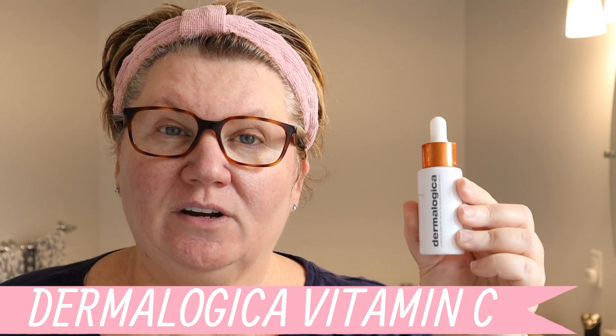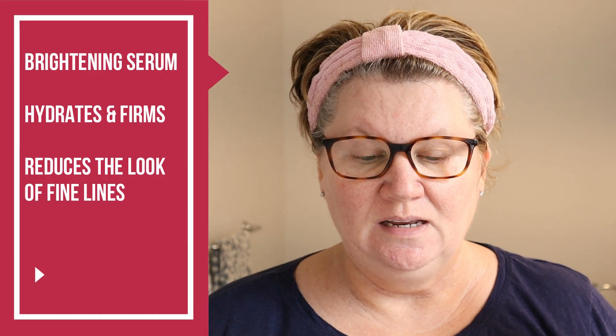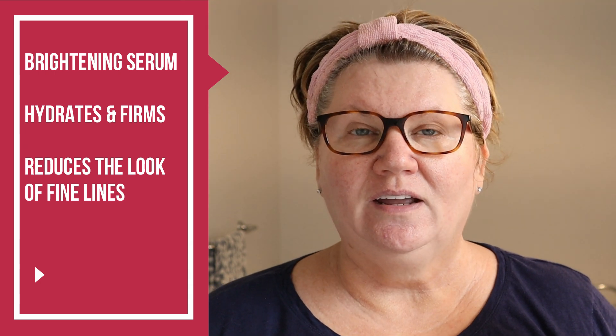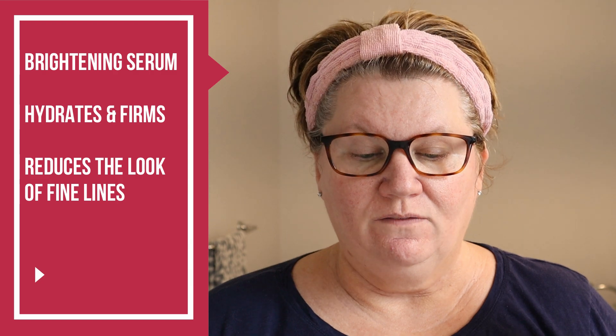In Canada we can now buy some professional grade skincare at Sephora. It is a brightening serum concentrated with vitamin C, lactic acid, and hyaluronic acid. It hydrates and firms the skin and it reduces the look of fine lines. I don't know if you can notice on camera but I can notice it.